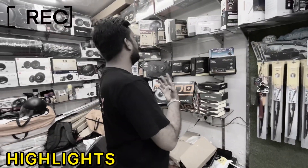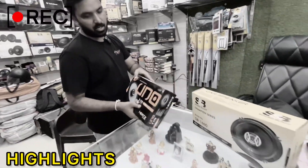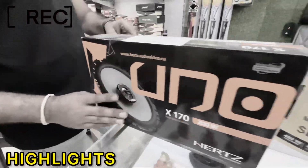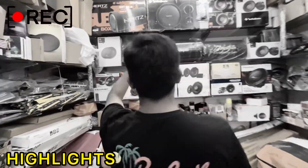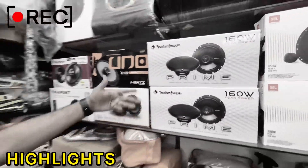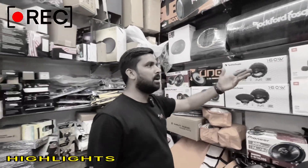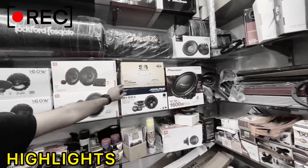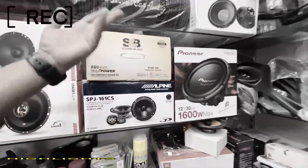If you want to go into the heavy market, I have stocked all the brands based on customer demand. There is a head speaker available. I will show you the speakers — there are speakers available from Rockford. I have also stocked Sony, JBL, Sound Blast amp, component sets, Alpine, and Pioneer.